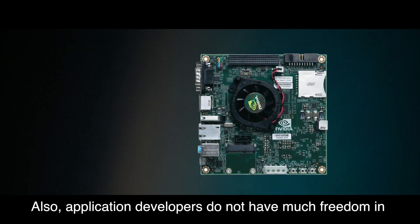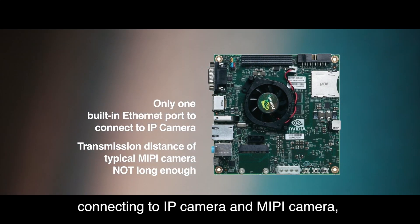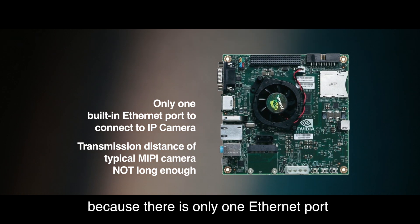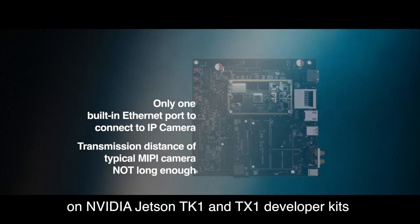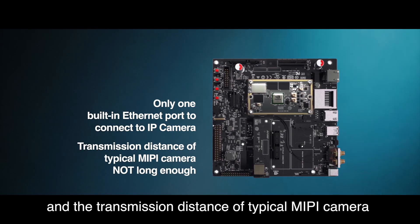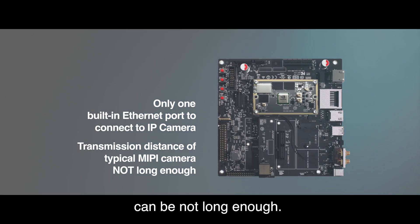Also, application developers do not have much freedom in connecting to IP camera and MIPI camera, because there is only one Ethernet port on NVIDIA Jetson TK1 and TX1 developer kits, and the transmission distance of a typical MIPI camera may not be long enough.